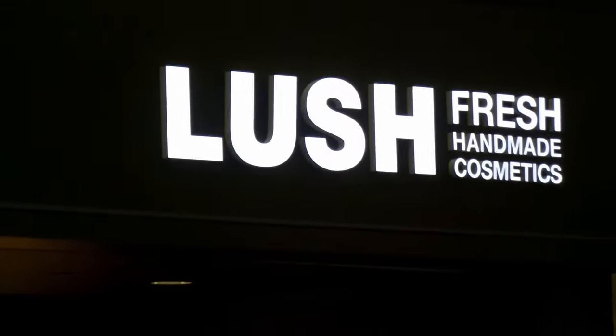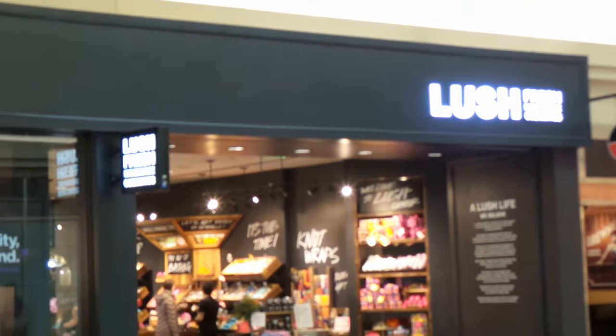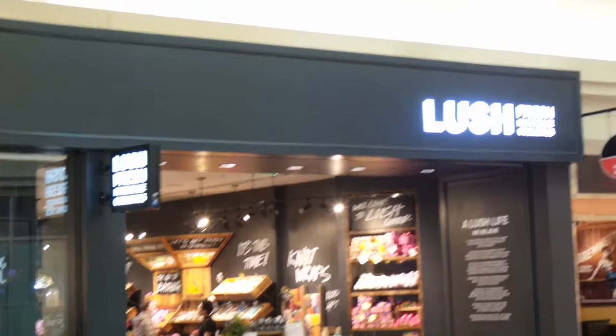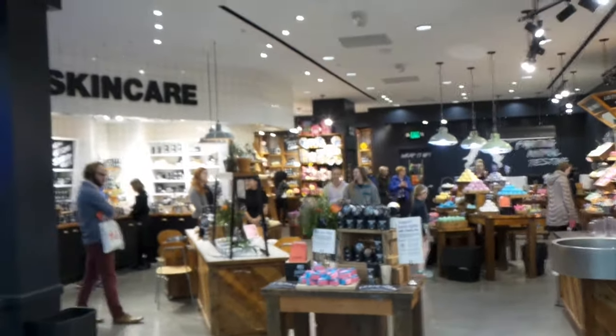Hello everybody, it's just me and sadly no tea, but look what I found! I'm going into my first Lush shop. My previous Lush was no longer open — it was only a little kiosk store — so this is my first real Lush store. Let's go in, shall we? Look at it, it's so pretty!